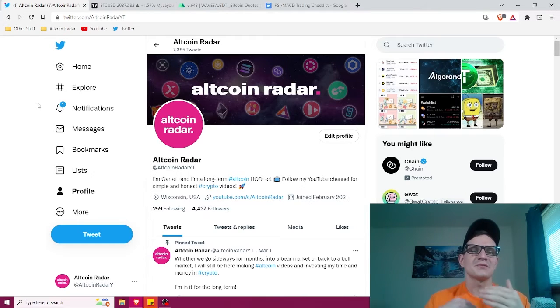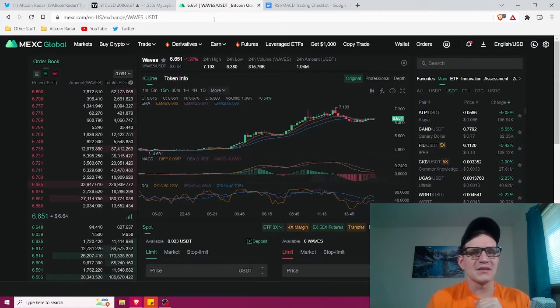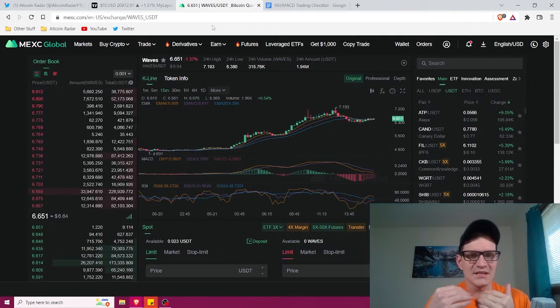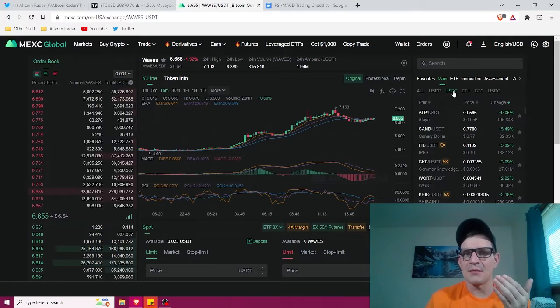You can buy crypto right in the MEXC exchange, but what I personally do is I'm also a Coinbase user. Since my bank is linked to my Coinbase account, I pretty much just buy USDT on Coinbase and then send the USDT from Coinbase over to MEXC. That's how I do it because I'm trading the USDT pairs on MEXC.